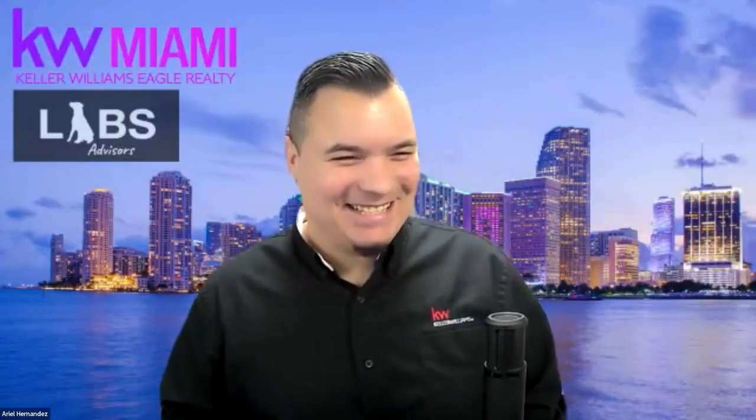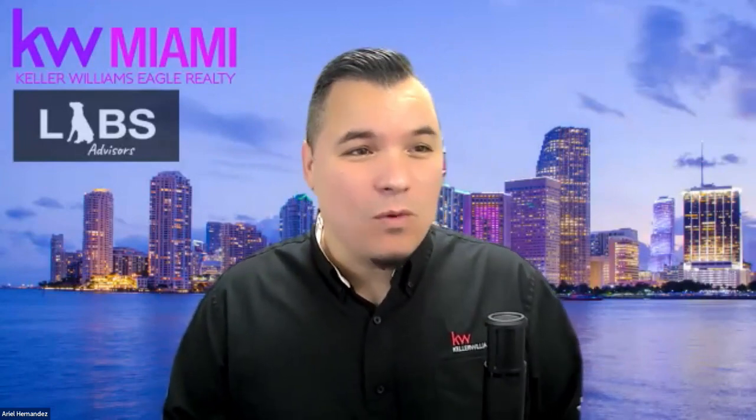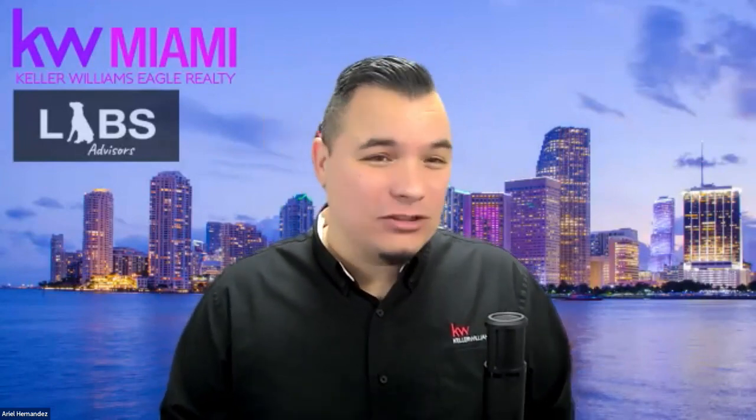I'm going to step out and let you guys take this over, because you're going to be talking to us about lead generating from the media room. Welcome everyone — my name is Ariel, MCTT for KW Miami and Miami Shores. We're so excited to talk about having a media room in the market center: what it looks like, how it can be done, and what are some of the advantages for agents.